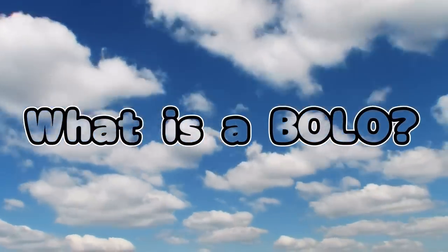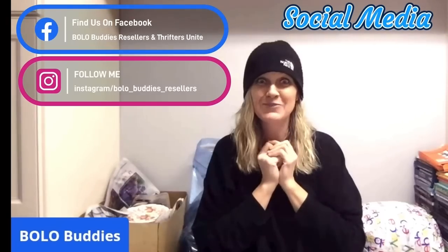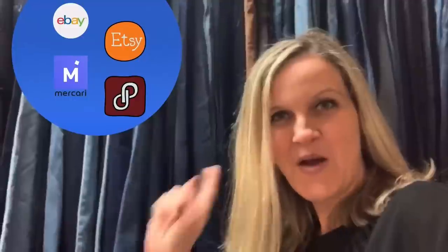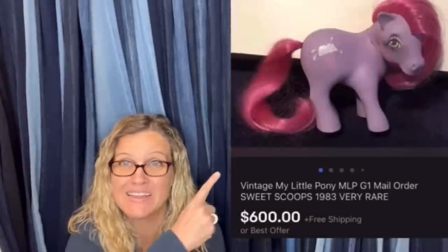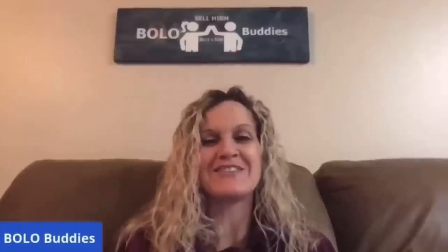Hey, Bolobuddies! Thanks for watching. $600 for a My Little Pony — amazing, right? All right, let's get started.